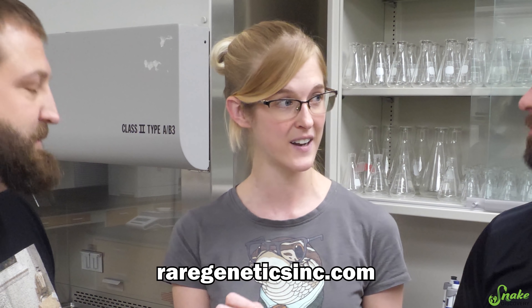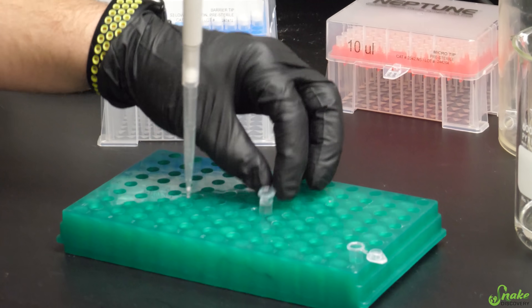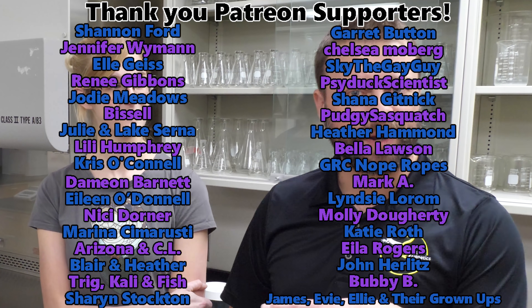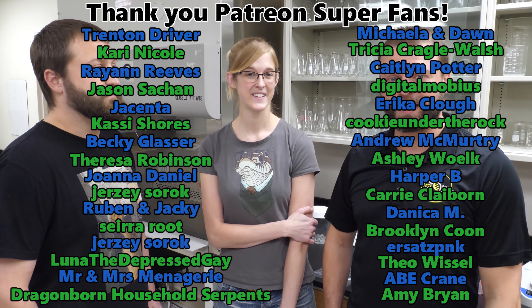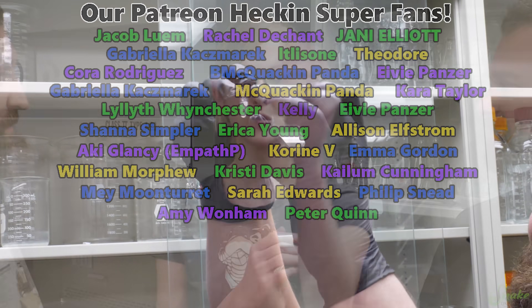Thank you so much for letting us tour your lab and check out how all of these tests work. For more information, go to raregeneticsinc.com — that's where you'll find all ordering information. For the latest updates, especially on morph test progress, follow Rare Genetics on Facebook. Thank you to everyone who has contributed on GoFundMe and shared the link. Over the last three years, sex determination submissions have helped build toward developing more tests — heartfelt thanks to everyone, especially in Facebook groups, who spread the word. Thanks for watching, and thank you to our wonderful Patreon backers!